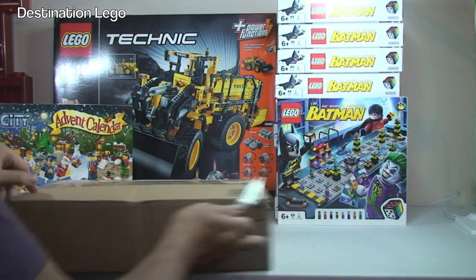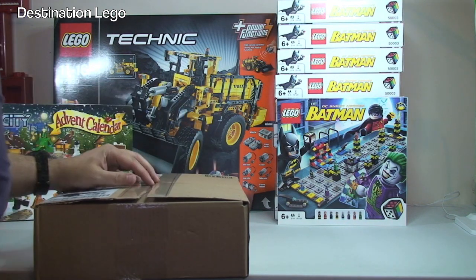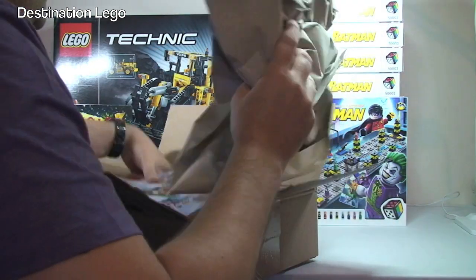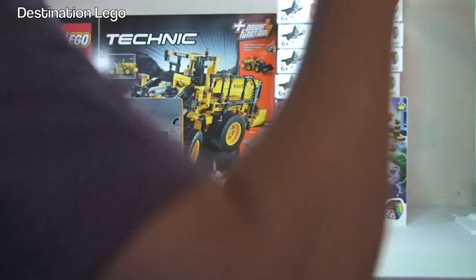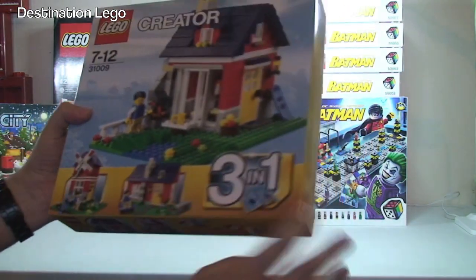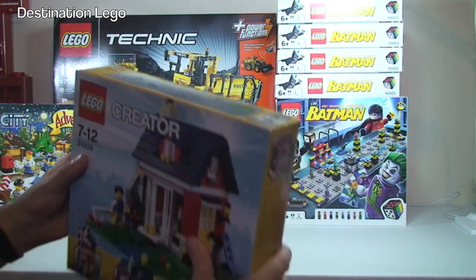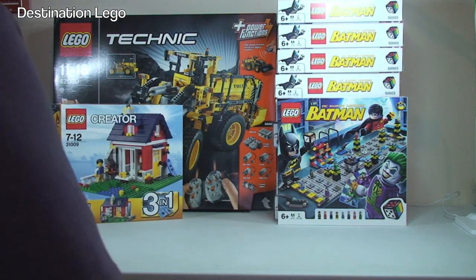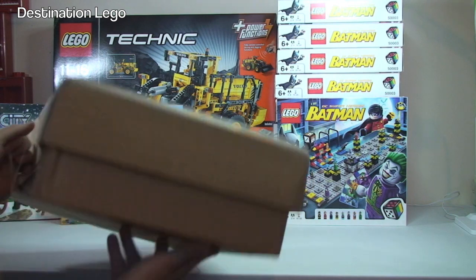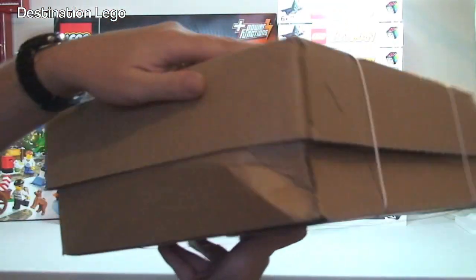Another one from Amazon — let's get into this one. In here we have one set, and this is set 31009, a LEGO Creator 3-in-1 set. I think this is just called Cottage — I'm not entirely sure, but I think that's just a LEGO Creator Cottage. Next up we have a box from the LEGO Shop at Home, and again I appear to have a bit of a squashed damaged box here, so it doesn't seem I've had much luck this week.